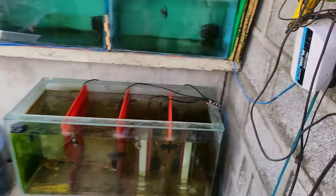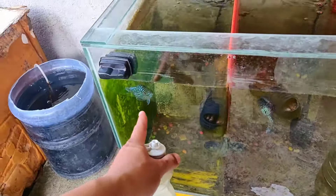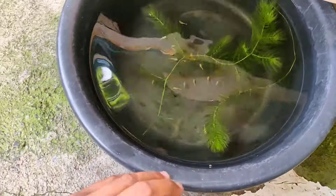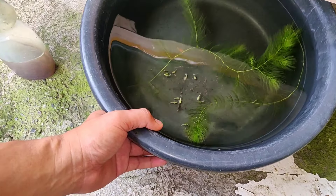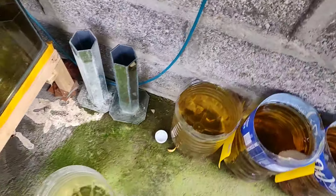Ito naman tayo mga keepers — update natin dyan. Dito naman tayo sa ating likod. Napakain na ang flower horn natin — may mga flower horn tayo dito, naka-divider yan lahat. Dito guys, may hiniwalay tayo na mga balloon mollies — spiky BM guys. Nung mga fry dati, pakainin natin ng tubifex worm.